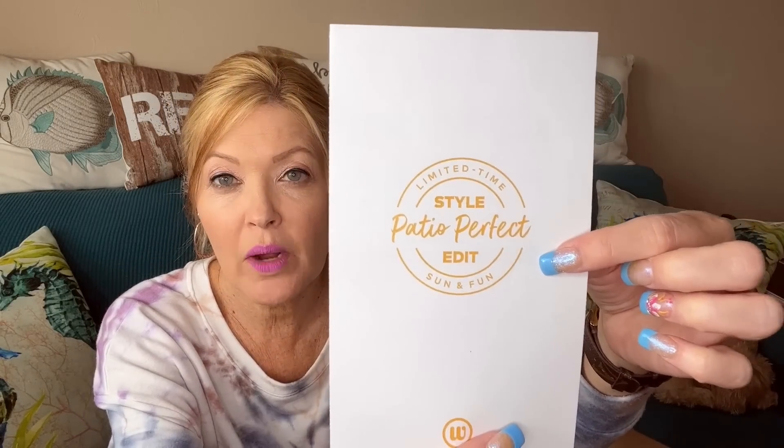They have three different edits to choose from. I also have an active edit I'll be opening soon — that's why I wasn't sure which box this was. On top of the regular edits, you can also choose a themed edit. This one is Patio Perfect, which is spring, warmer weather, outdoor events. They have a specific item selection for themed edits, and you can add things to your wish list from a stream where you either request or decline items. Your stylist gets to know you, and anything you request goes on your wish list.